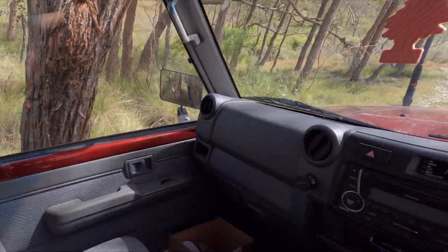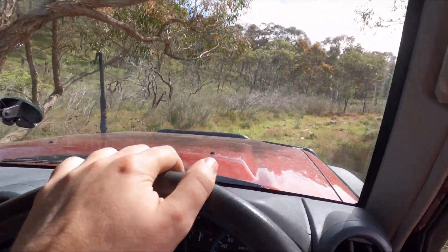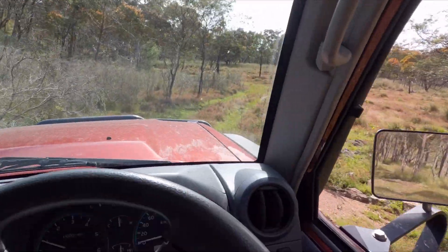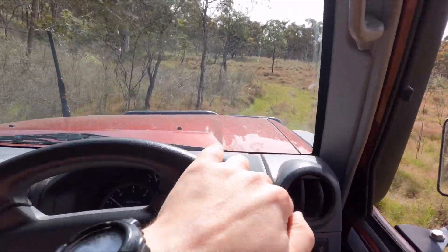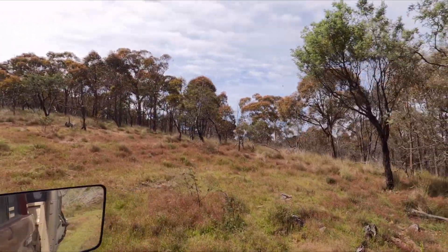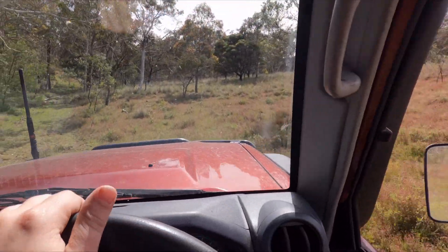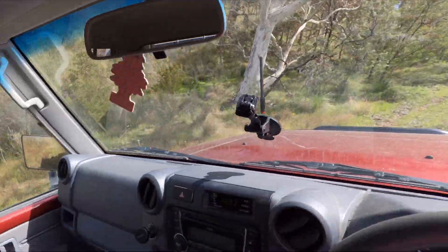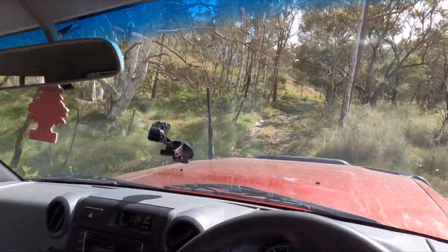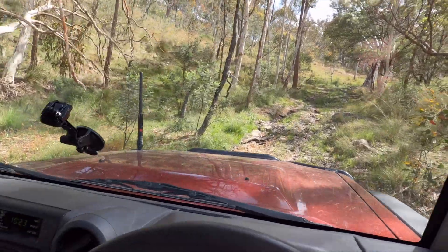It gets a bit tight in a couple of spots — just got my mirror on a tree. That's one of the reasons I don't have nice fancy mirrors, because I don't like banging them on stuff. There's more rocks up here, but it's a very beautiful area. We're just climbing up the hill a little bit more. It's actually a really nice area just to come out for lunch or something — I'm very fortunate, I only live about five minutes from here.